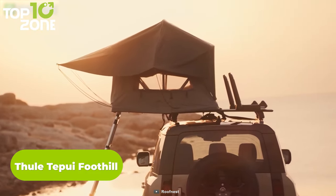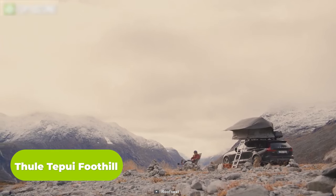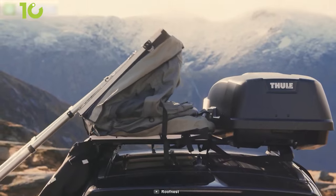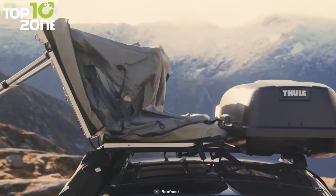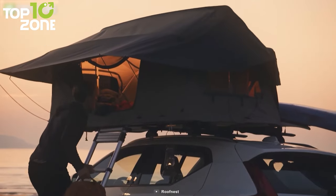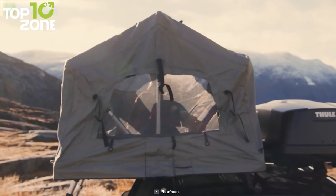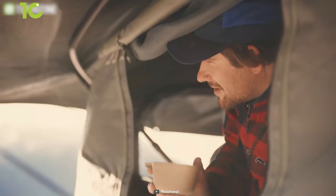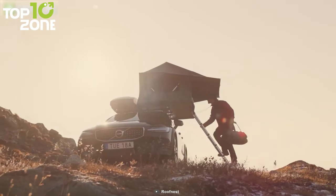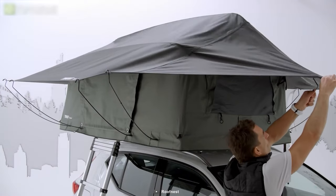Here is another rooftop tent called the Thule Tapui Foothill. The tent has been designed symmetrically to be mounted on either side of the vehicle for storage in the off-season, and it can hold your bikes, kayaks, and other cargo. Simply unfold the tent and deploy the telescoping poles, and you are all set. It can accommodate two people thanks to the extra interior space, and also features a panoramic rear window and dual skylights for maximum airflow and enhanced stargazing. The overall weight of the tent is also significantly reduced to deliver improved strength and stability.